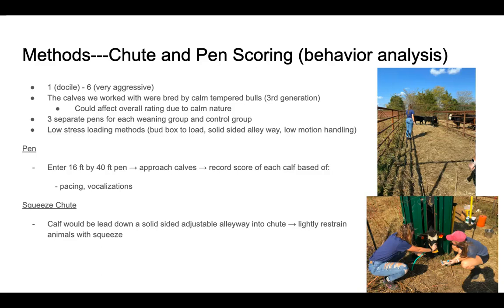For pin scoring, as you can see in the top picture on the right, we used a 16 by 40 foot pin. We would enter slowly and calmly into the pins and approach the calves to about 20 feet. We would record the score of each calf based off of pacing, vocalizations, whether the calves were aggressive or trying to charge at us, and then record it on the one to six scale.